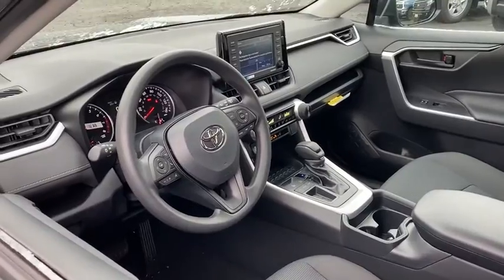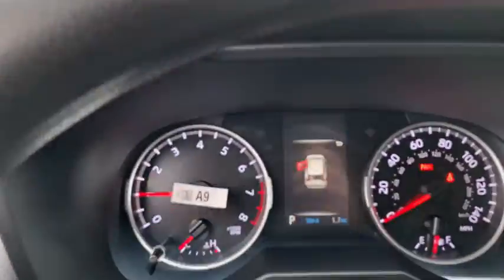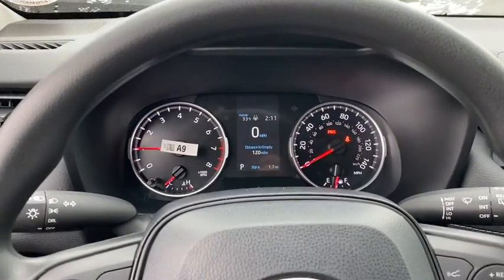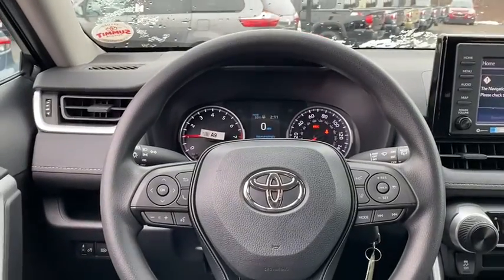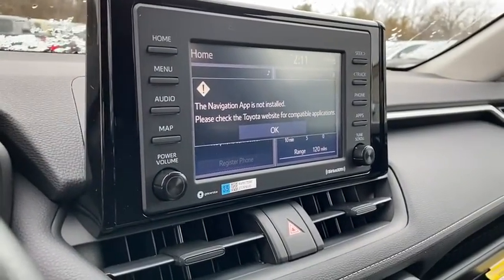This vehicle has less than 100 miles. Here are some of this vehicle's great options: traction control, dual airbags, power steering, four-wheel disc brakes, AM-FM stereo radio, trip computer, electronic stability control, rear window defroster.